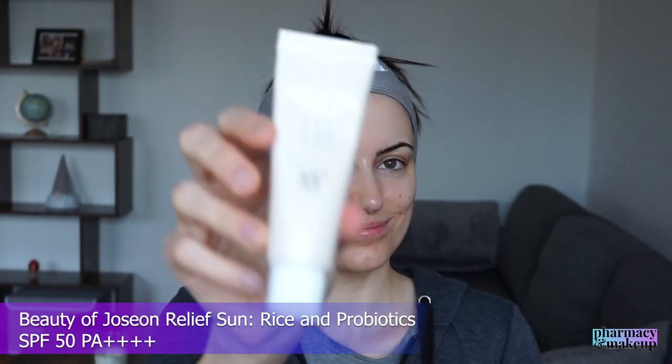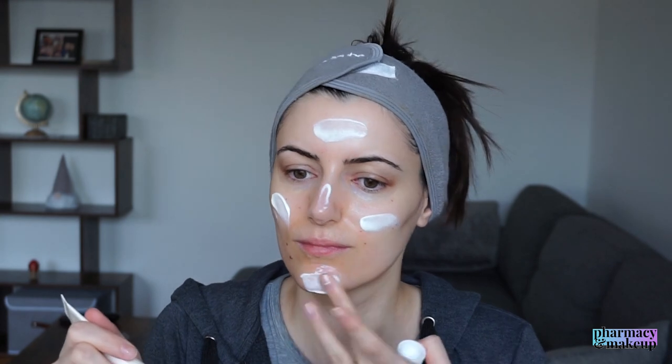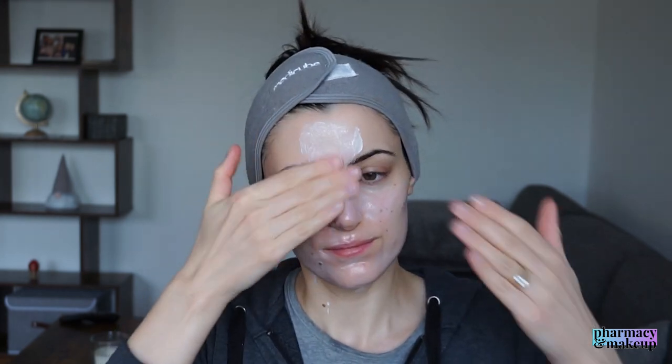Next up, I'm using sunscreen - at the moment I'm loving this Beauty of Joseon sunscreen. It's amazing and so lightweight, and it sits so nicely on top of the vitamin C serum by MediCube. While I blend out this sunscreen, let me share my first impressions of the German pharmacy store. It seems as if Germans have a better organized pharmacy store - I have to say that.